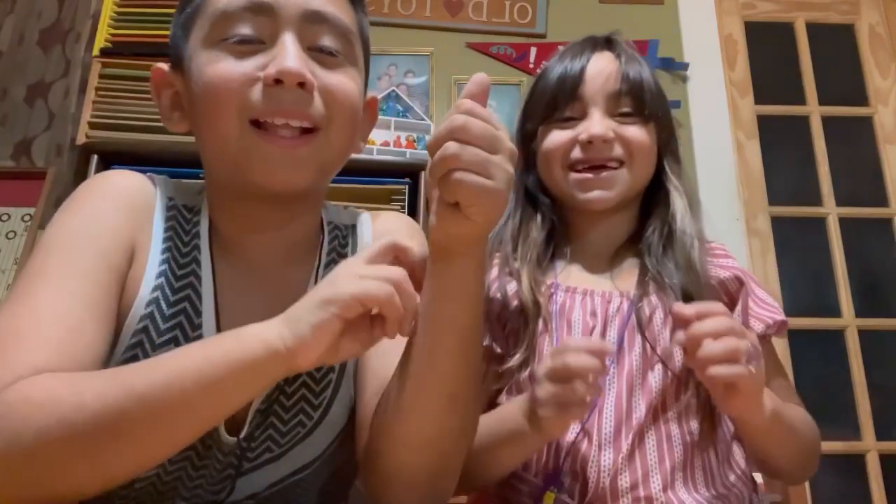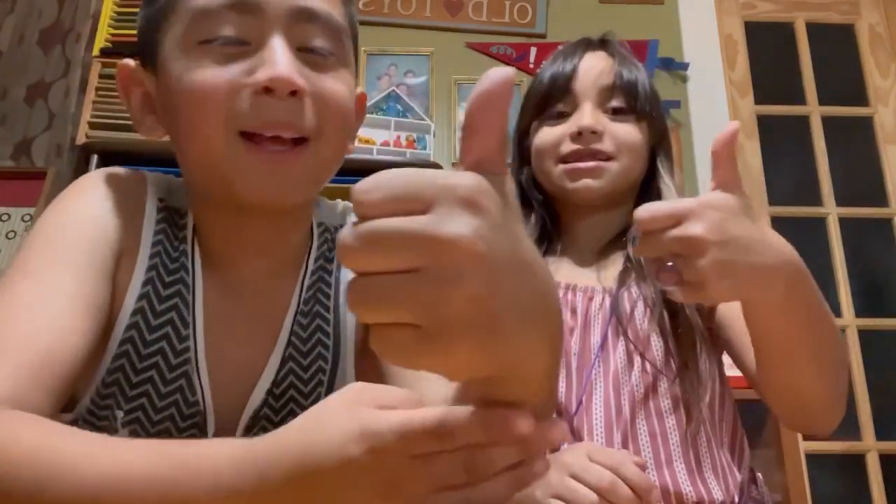If you click that and click that subscribe button up there, give a big thumbs up. Bye!